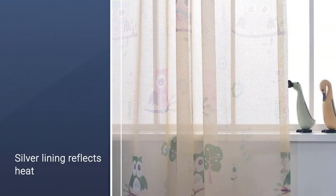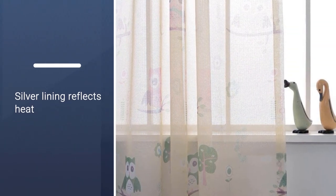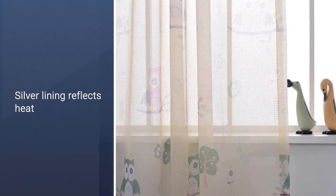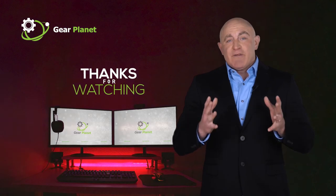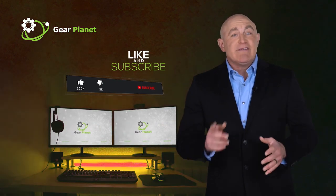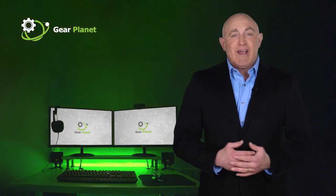Overall, we recommend the Nicetown Full Shading Curtains, which get high marks from our product tester for their fabric quality and affordability. Thanks for watching, guys. If this video is helpful to you, please remember to leave a like and subscribe to my channel to see more videos.